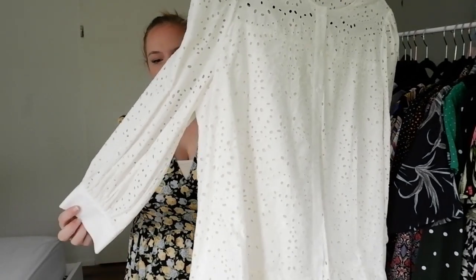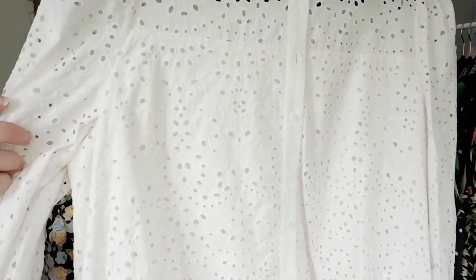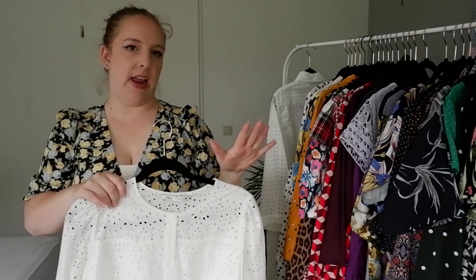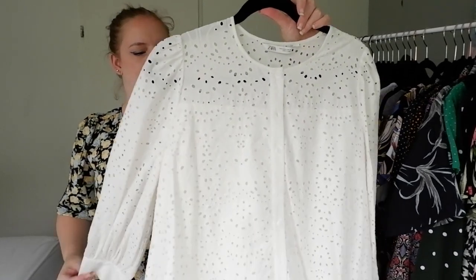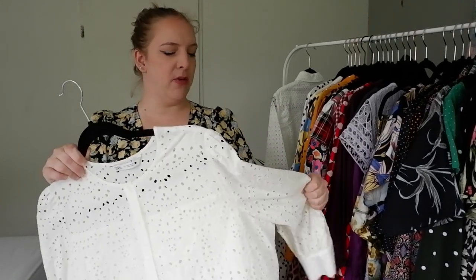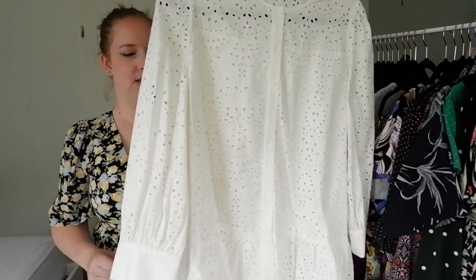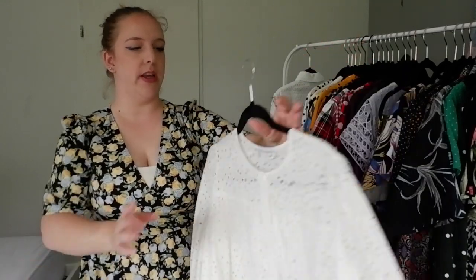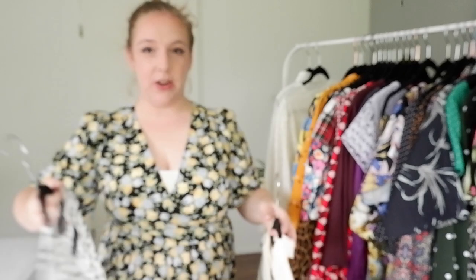This dress I got last year — it's got a puff sleeve and a very pretty broderie anglaise with a floral design and a ruffle hem. It's an A-line fit, and I really like that when I just don't want anything clinging to my body. So this is another one I can't get rid of. I really like investing in one or two broderie anglaise pieces every year. These are not going to go either.